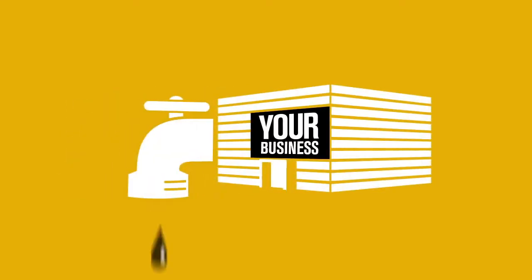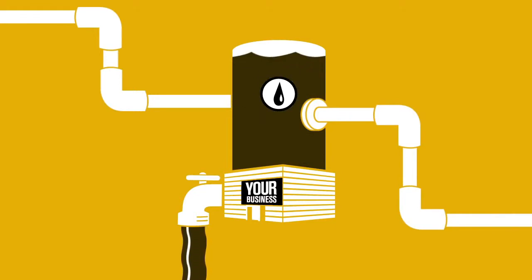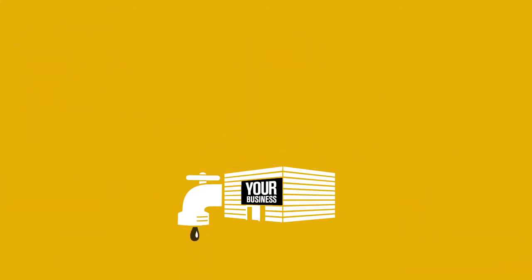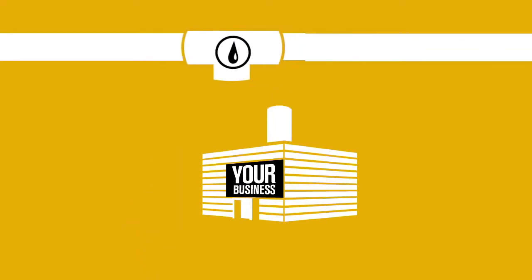Unless you're a water company, you know it doesn't make much sense to go build your own water tower and pipes just to keep the faucets running. You just plug into the existing system and get what you need. So if you can do this with water, why not with your business too?